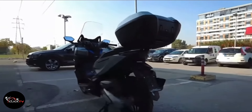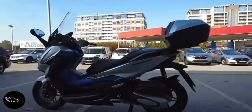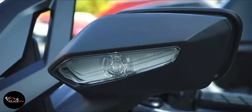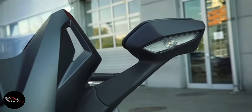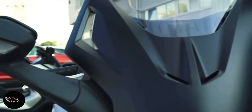The Forza 125 is one of the most stylish and comfortable scooters in the 125 cubic centimeters category. It comes with a reliable single cylinder engine that offers great performance and fuel efficiency. If you are looking for a feature-loaded and comfortable scooter for daily commuting, then the Honda Forza 125 is a good option.